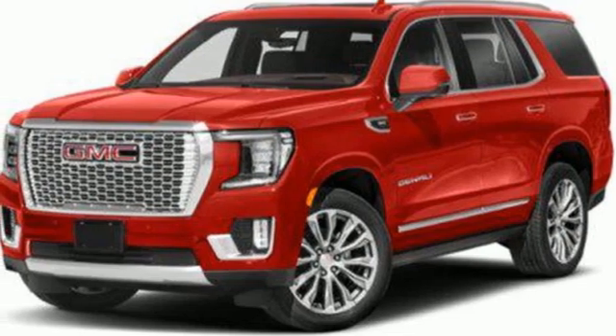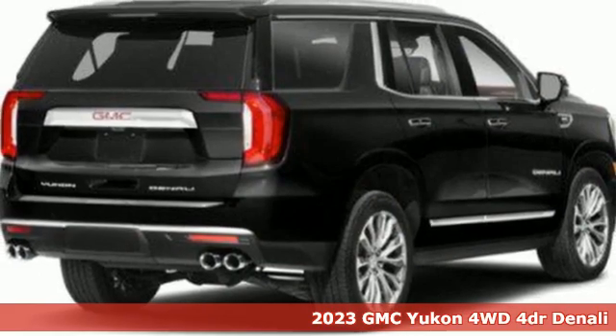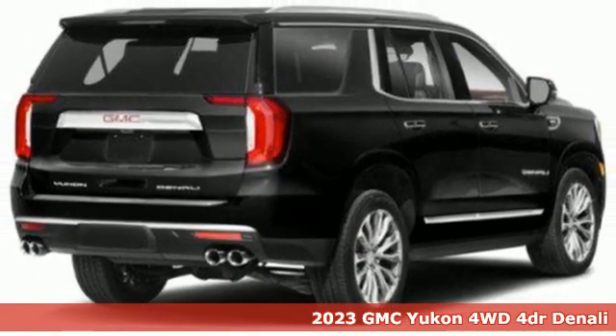It's a new 2023 GMC Yukon. GMC — it's not just a vehicle, it's a professional-grade tool.